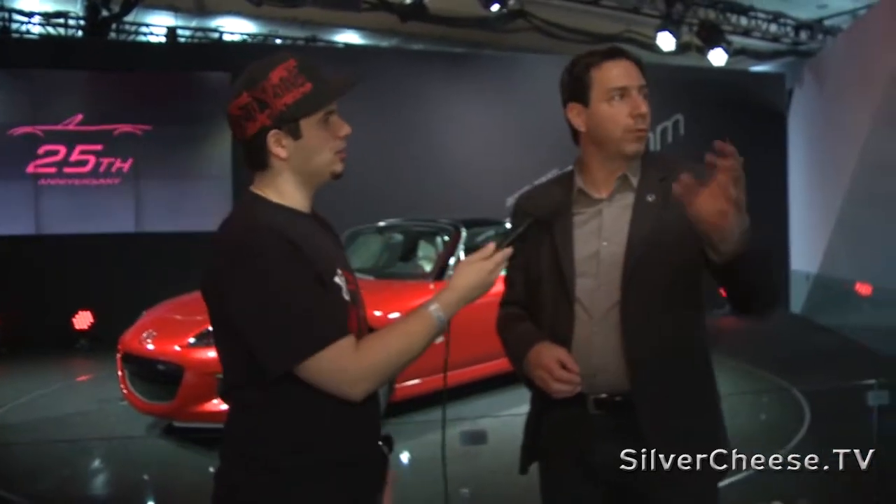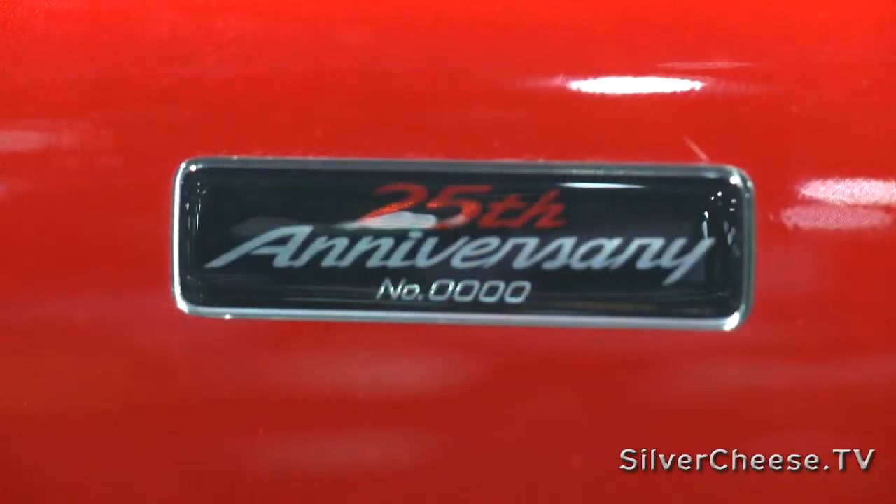From second generation to fourth generation, how hard was it to improve what was already amazing? Going from second gen to third gen, the car got a little bigger. We based it more on the RX-8 platform at the time, so the car did grow a little in size, but it didn't lose any of its dynamics, handling, or fun-to-drive characteristics.